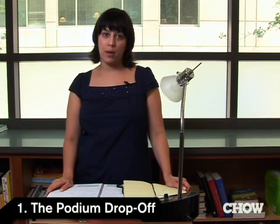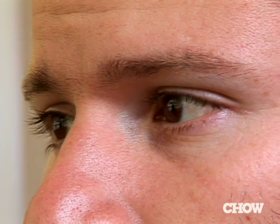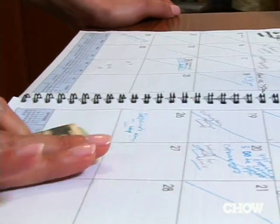The first one is called the podium drop-off. It's customary to start with about twenty dollars — don't use ones, the bigger the better. Keeping eye contact with the hostess at all times, you want to approach the hostess stand and inconspicuously place your money on the reservation book or the stand itself.